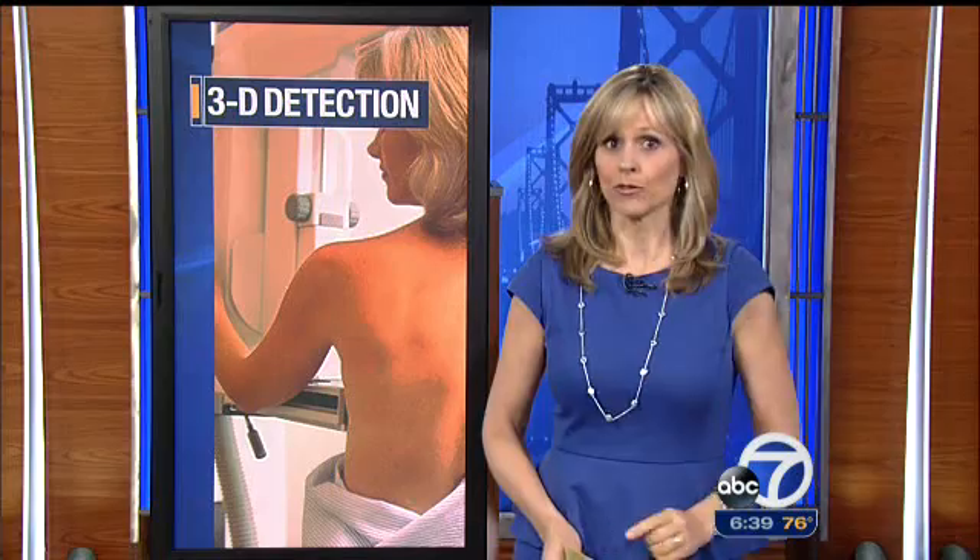Stanford Hospital is now using technology that could change the way breast cancer is diagnosed. Doctors believe this new tool has the potential to identify those cancers more accurately and with fewer false alarms.